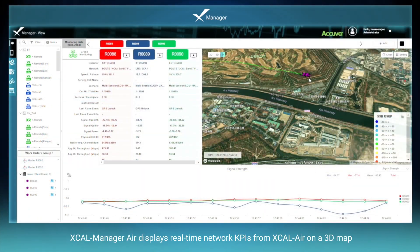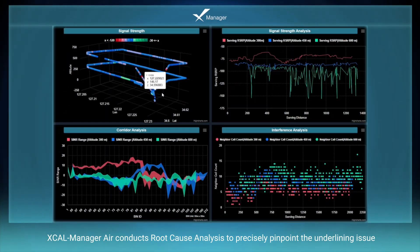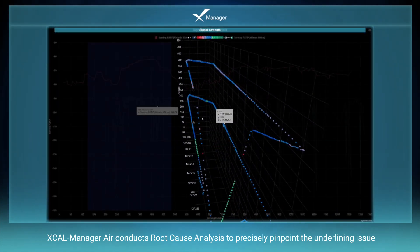XCAL Manager Air displays real-time network KPIs from XCAL Air on a 3D map. XCAL Manager Air conducts root cause analysis to precisely pinpoint the underlying issue.